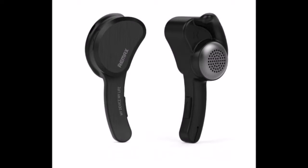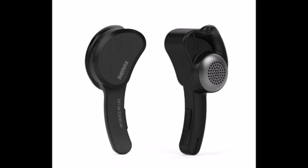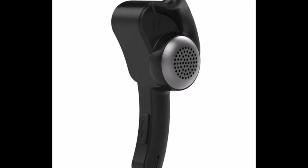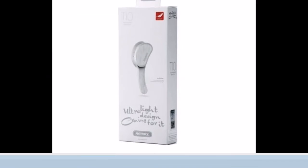Coming to the very first one is Bluetooth stereo handfree. These are really cool handfree with great build quality and design. Along with that, there is no single piece of wire, so that's very nice. You can grab this for 875 rupees. Link is given in the description — must check out this one.